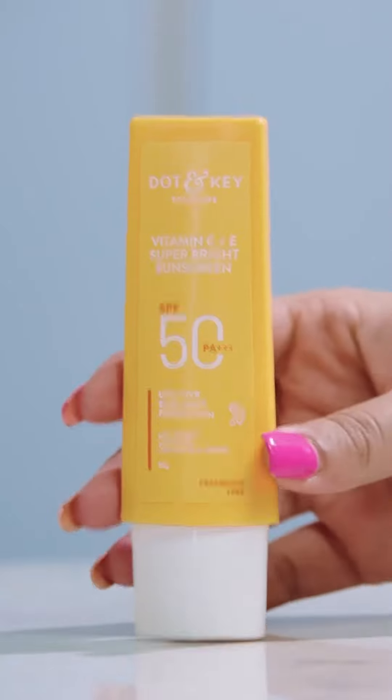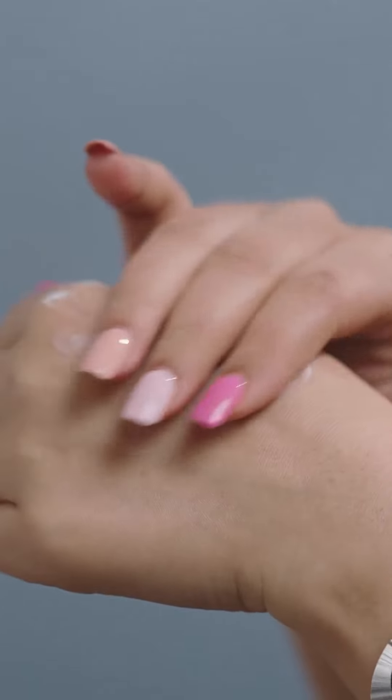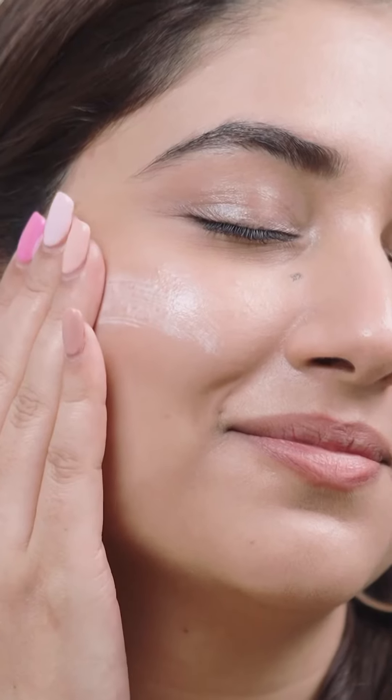And here's to the grand finale — the Vitamin C Sunscreen. It has a water-light texture which quickly absorbs and has zero white cast.